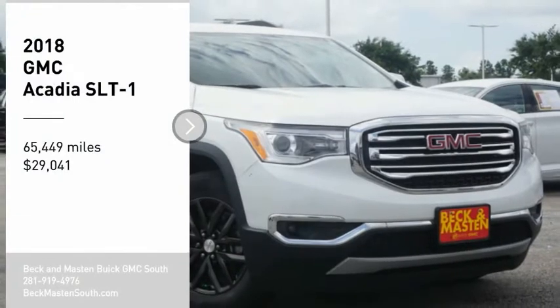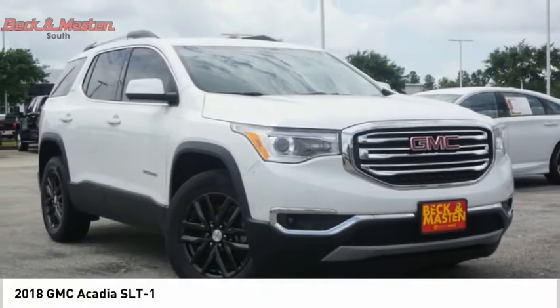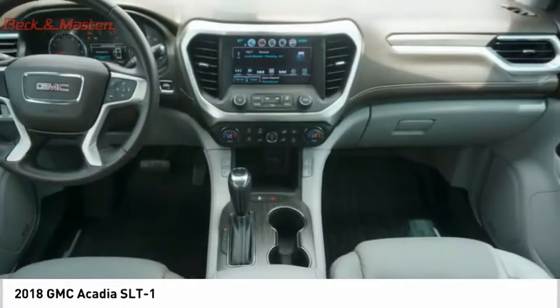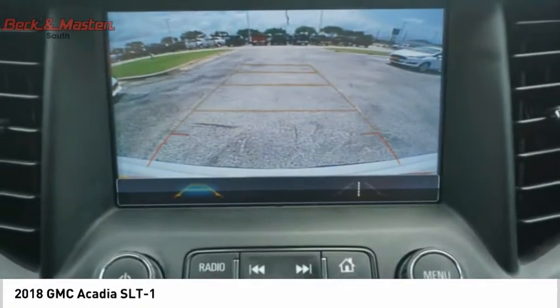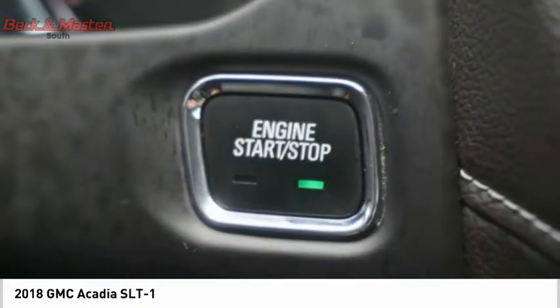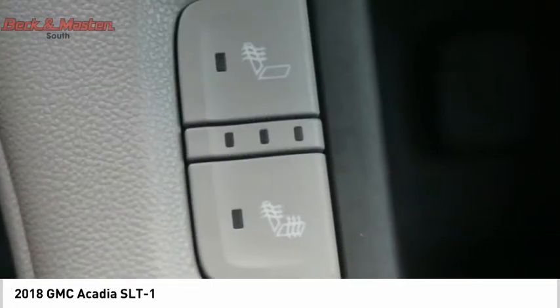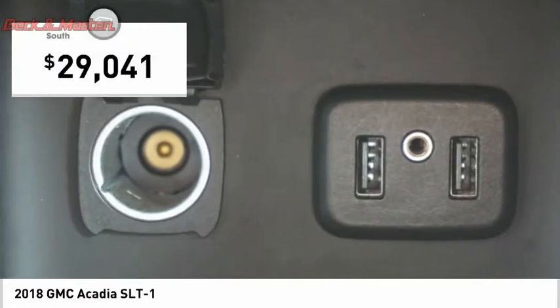Looking for the right vehicle? Check out the 2018 Acadia. The GMC Acadia has great capability coupled with exceptional safety, offering better highway fuel economy than any other eight passenger SUV, advanced technology and thoughtful ergonomics. The Acadia is a premium utility that rejects compromise and is priced below $30,000.